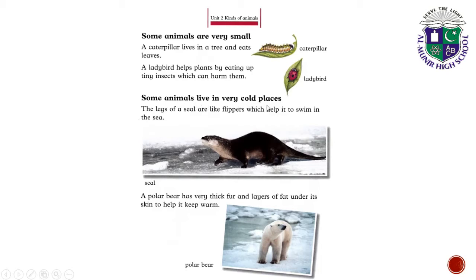Some animals live in very cold places. The legs of a seal are like flippers which help it to swim in the sea. A polar bear has very thick fur and layers of fat under its skin to help it keep warm.